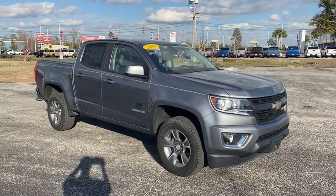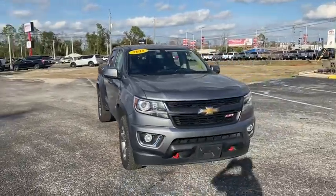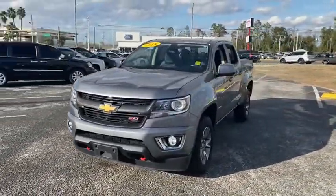Take a ride in the 2018 Chevrolet Colorado. Great hauling capability, powerful, rugged, and a great Chevy price — Colorado is it.